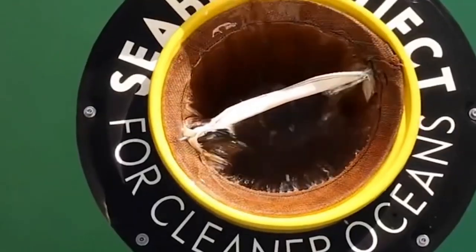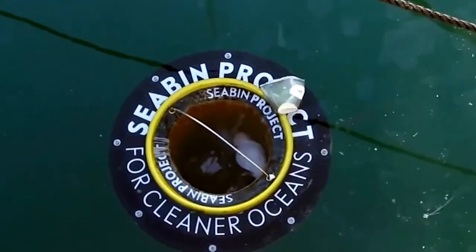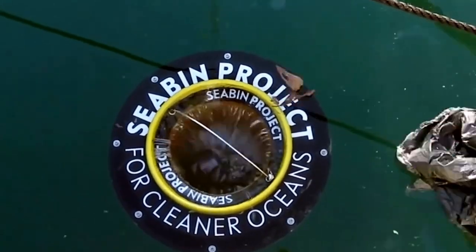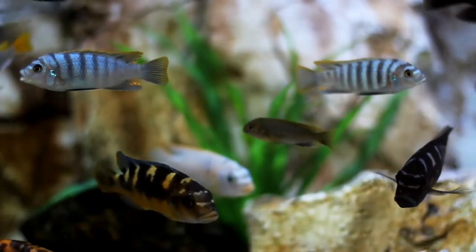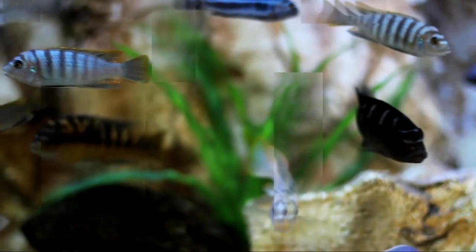As a result, plastic, paper, cigarette butts, and other trashy things are sucked inside the container. It's satisfying to watch. About 70 marinas have decided to use this bin. Hopefully, it will start being used all around the world to clean water. If fish get sucked into the container, all you have to do is take them back to their home and release them.